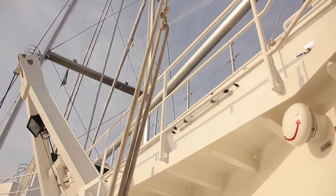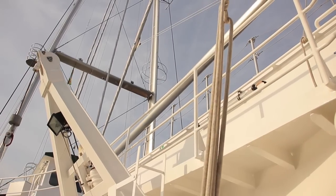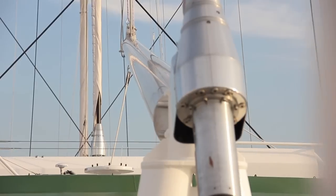This A-frame rig is totally unique. There is nothing afloat that looks like this, or even close to it, and we have this rig for several reasons.